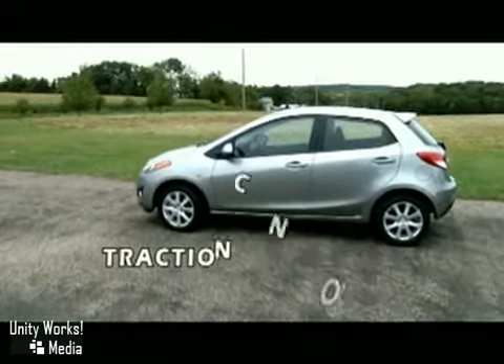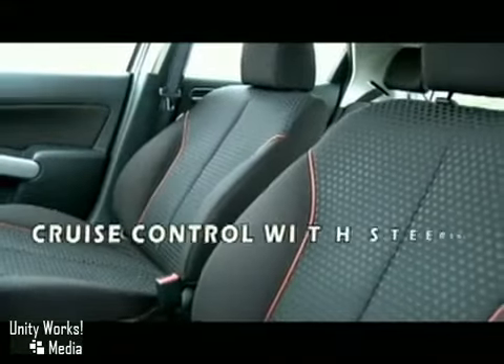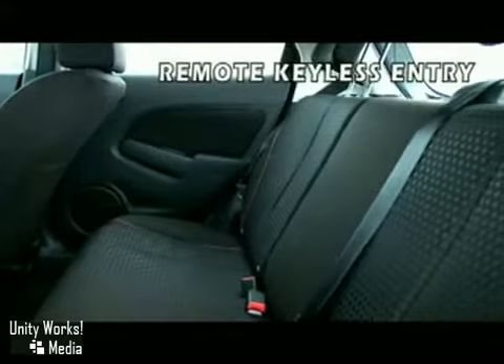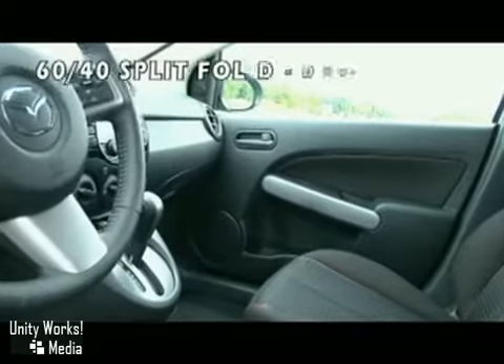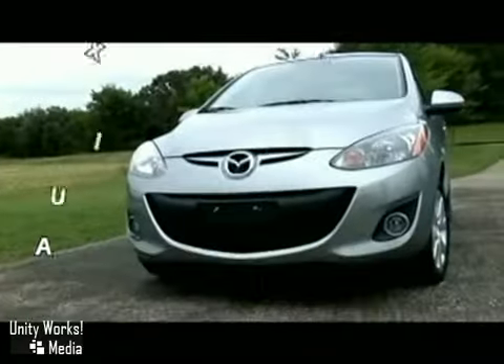Inside, it's an ideal balance of function, room, versatility, and style that speaks for itself. It's also filled with standard features you might not expect at such an affordable price, like power windows, door locks, and outside mirrors, a 60-40 split-folding rear seat back, remote keyless entry system, an integrated central control system that houses the climate controls, and an MP3 audio system with auxiliary audio input jack.